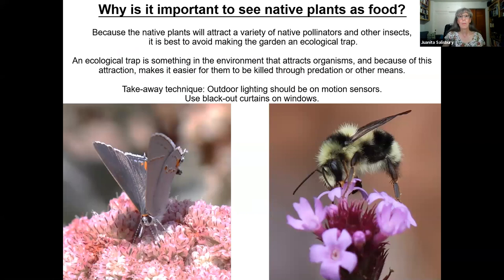It's important to see native plants as food because they attract a variety of native pollinators and other insects — but it's good to avoid making your garden an ecological trap. Just because you planted native plants doesn't mean that's all great. You have to avoid killing those insects once they come and eat your plants and the pollen and nectar. An ecological trap is something that attracts organisms and because of that attraction, makes it easier for them to be killed through predation or other means. For example, nocturnal pollinators and moths are attracted to lights after dark. An easy way to avoid that is to use motion sensors on outdoor lights and use blackout curtains in your windows to cut down on external light pollution.